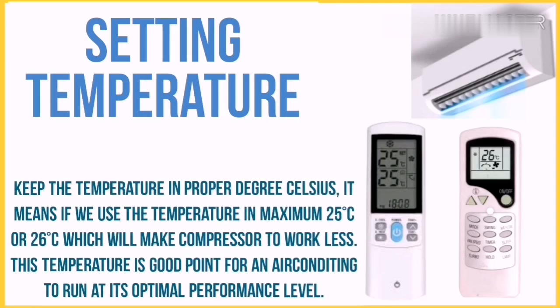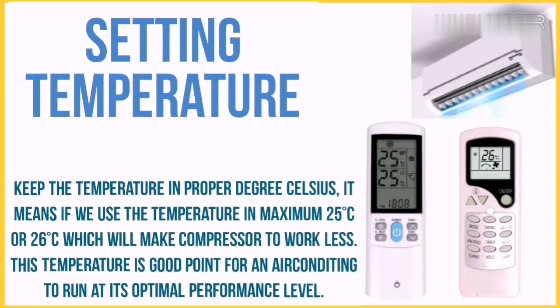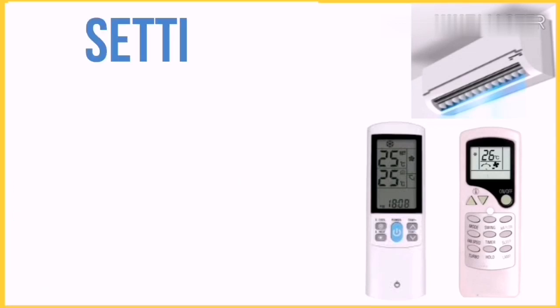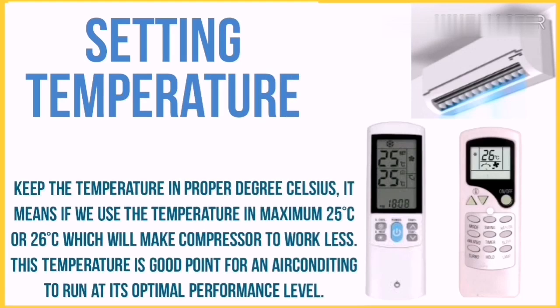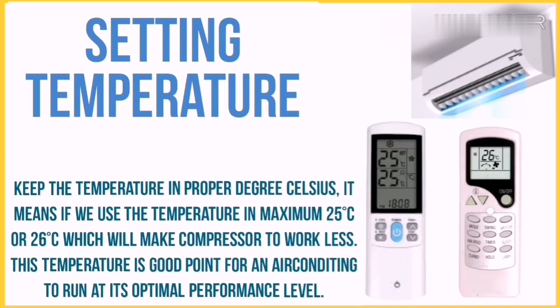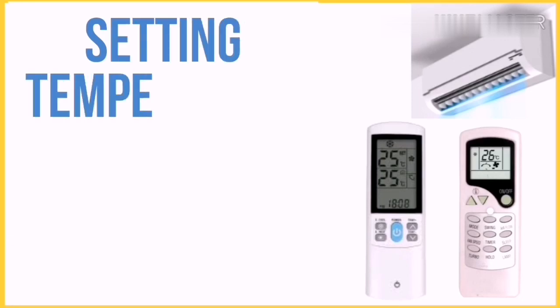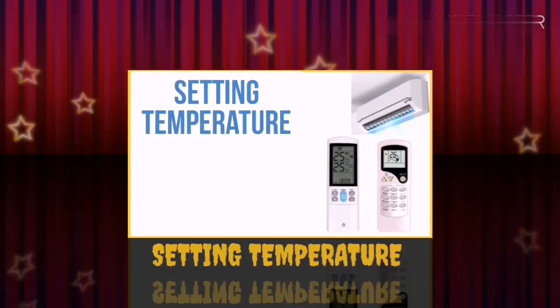Step 5 to save energy: proper temperature setting. Keep the temperature at an optimal degree Celsius — for example, 24 to 26 degrees Celsius. This allows the compressor to work less. Running at 24 to 26 degrees Celsius is a good point for an air conditioner to optimize its performance level.